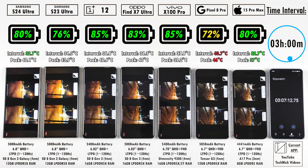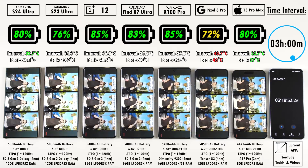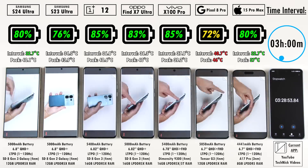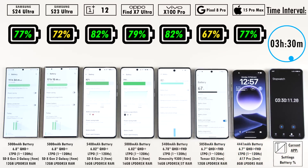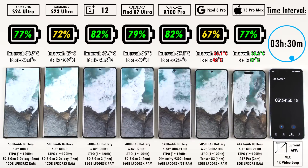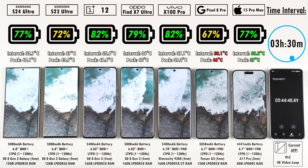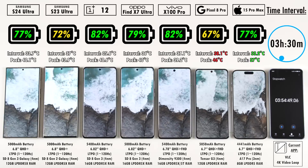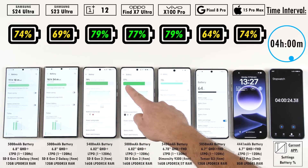Samsung have really come a long way — Pro Max iPhones for the past few years have been beating every single Samsung flagship Ultra device, but this time they are literally sitting neck and neck within every interval. After the three hour 30 minute mark, the Pixel is still the hottest and the iPhone is still the coolest. The S24 Ultra and iPhone 15 Pro Max are both on 77%, being beaten by the Vivo, OnePlus, and Oppo. The S23 Ultra is 5% behind the S24 Ultra, and still 5% behind its successor after the four-hour mark.